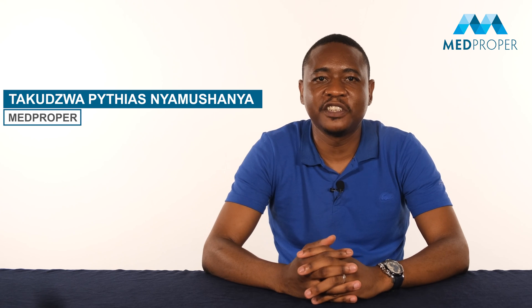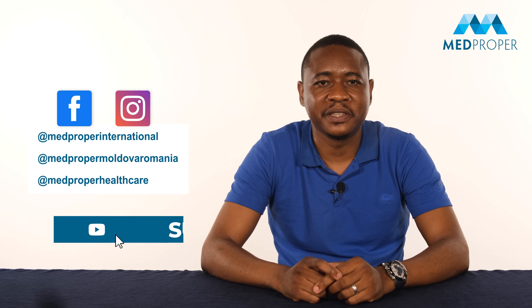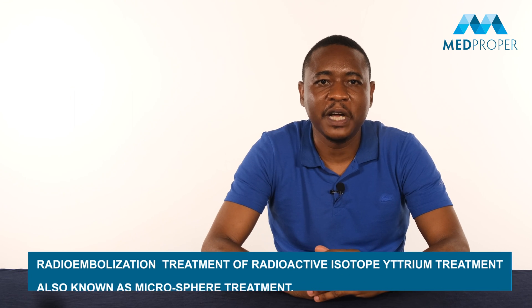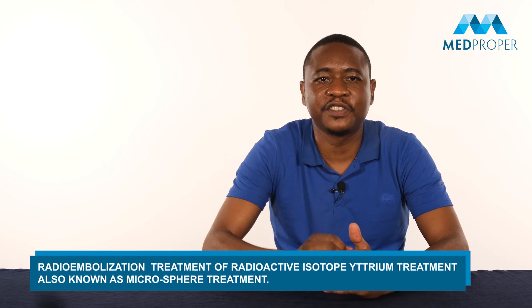Hi, I'm Taku from It Proper. This channel provides information about the most up-to-date treatment options in Turkey. Please don't forget to subscribe to our channel. I'm here to talk to you about radioembolization, also known as microsphere treatment.